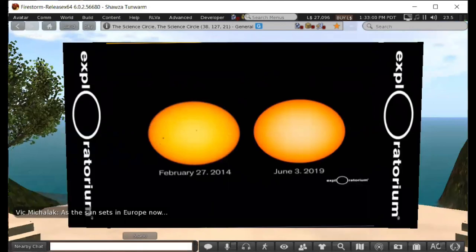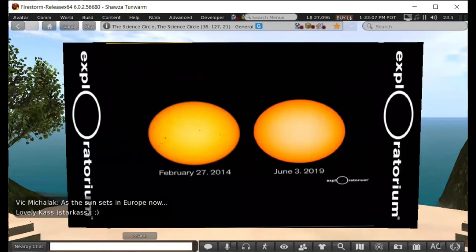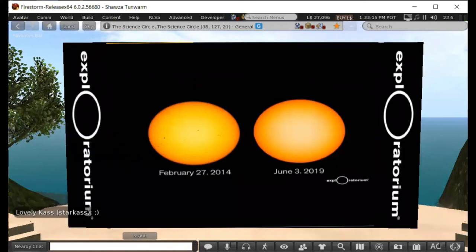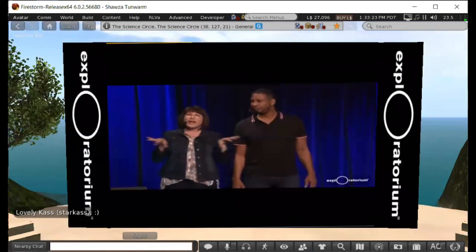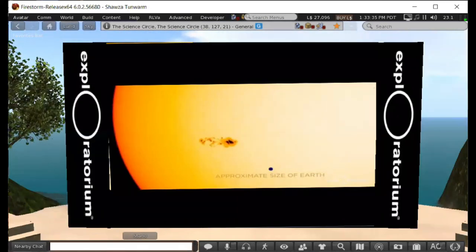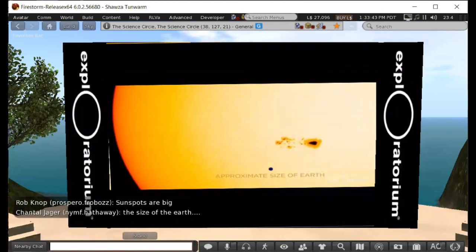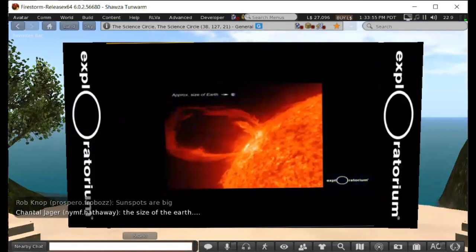Here's an image of the surface of the sun during solar maximum compared to solar minimum. During solar minimum you can't see any sunspots. Sunspots are areas where the magnetic field comes out of the sun, makes a loop, and goes back in. The sunspots are dark because the magnetic field lines push the gas out of the way, making it a little bit cooler. Here the blue object at the bottom shows the size of the Earth to scale — the sunspots are enormous.